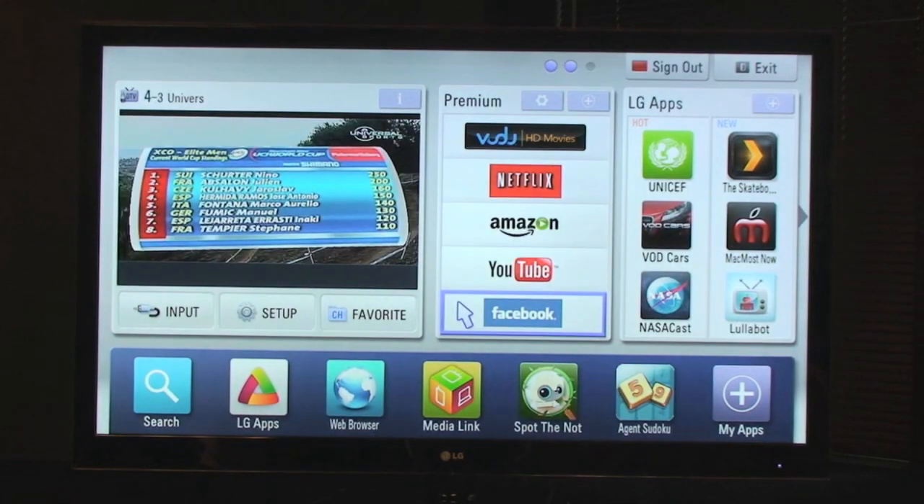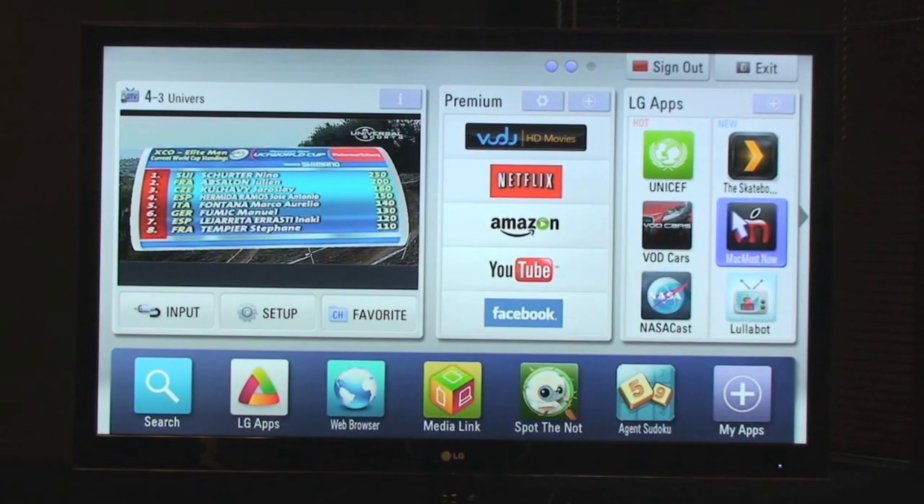Also with the new motion technology, you can use the smart TV features and then point to the different items you want to use.